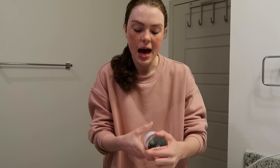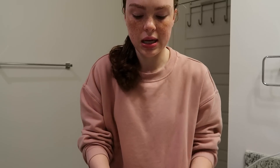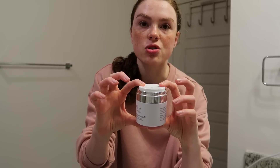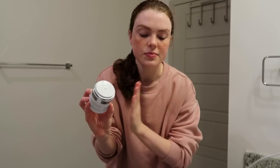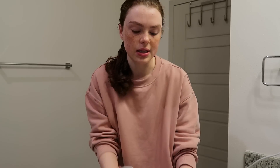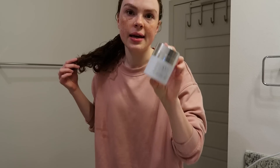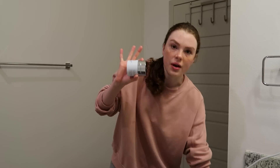If I'm super dry and need a heavier moisturizer, I use the Kate Somerville Multi-Active Repair Moisturizer. It's a pump — you just press it down and put it on your face. It's really firming and you can tell as soon as you put it on. It helps with fine lines and wrinkles. I use this when my skin is super dry. I'll link everything down below.